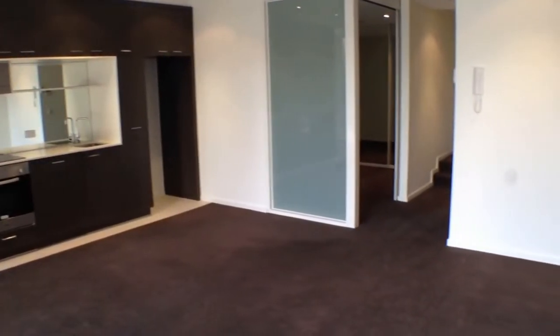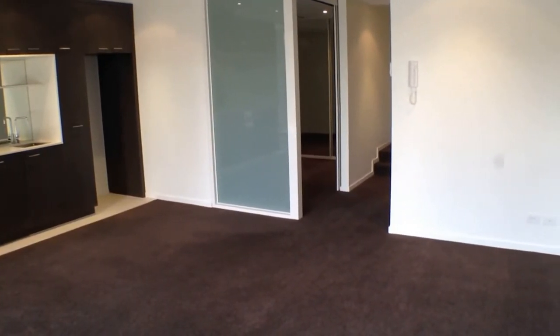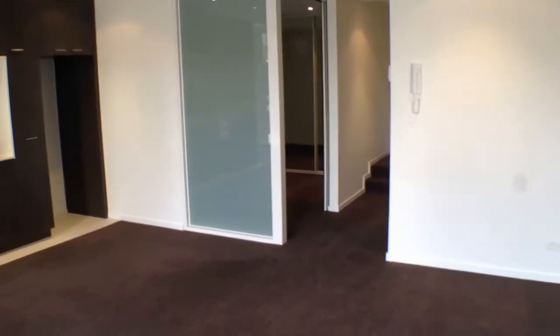Into our living room space now. As you can see this is an excellent size, with plenty of room for a couch and TV setup along with a dining room table and chairs.